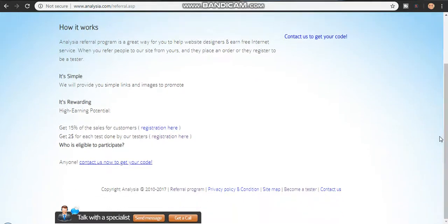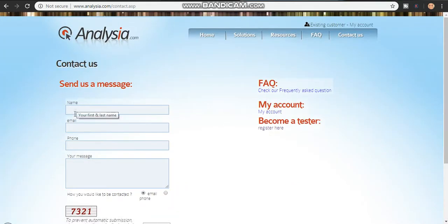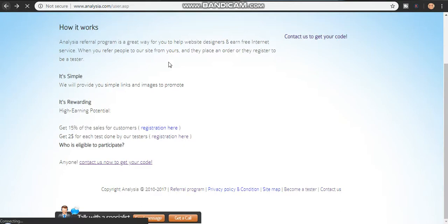If you need a referral code, just click on 'Contact Us Now,' type in your name, email, phone number, and your message with your details, and they will send you your referral code so that you can refer people and get paid.